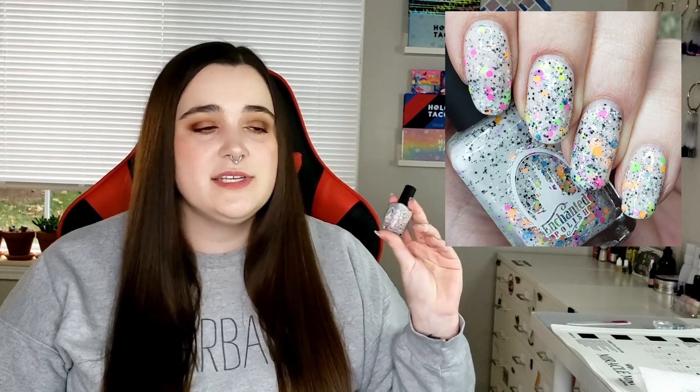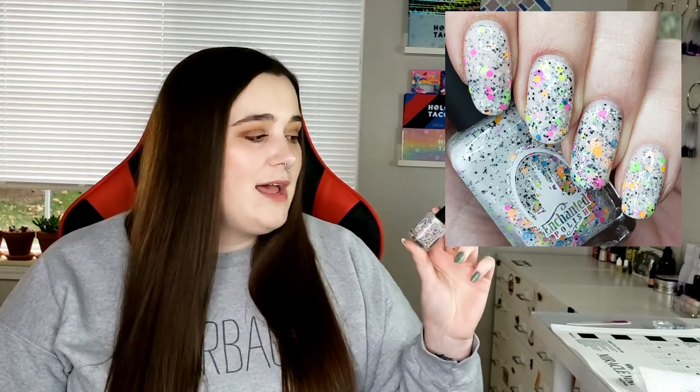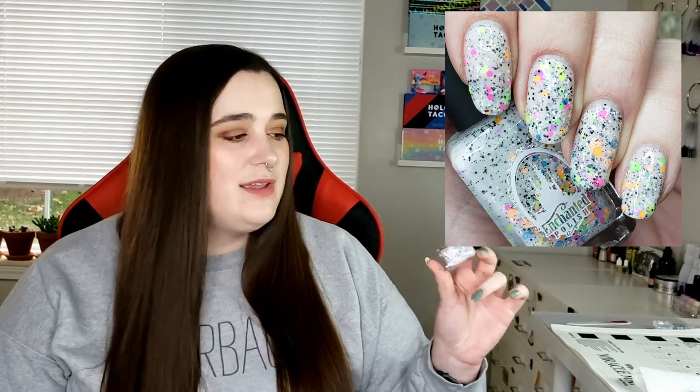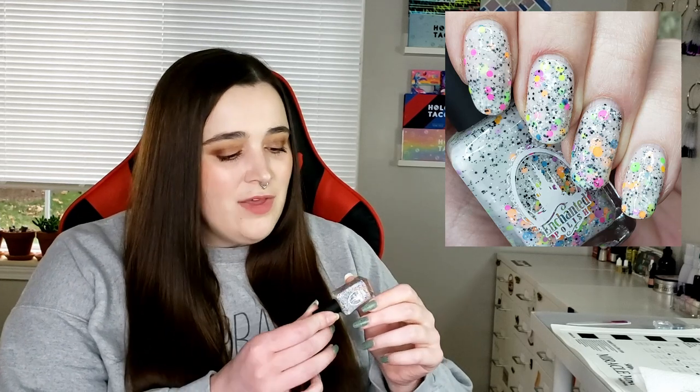The next one is from a brand that is no longer with us — rest in peace, Enchanted Polish. This one is called The 90s. It's one that I really loved when I looked at their website over and over. When I found out they were going out of business, it was the first one in my cart. I'm glad I got it because once they closed, I saw a lot of people reselling these for quite a lot of money — a lot of people who wished they had gotten that one specifically. Everybody wanted The 90s. It's a white crelly glitter with round neon glitters, and then tiny round black and white glitters. It's really fun.